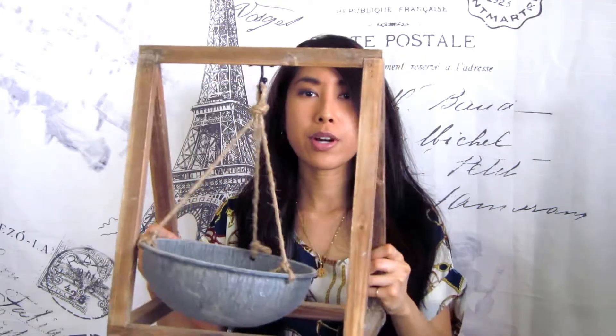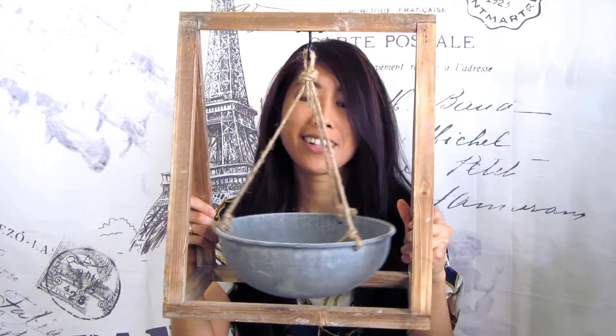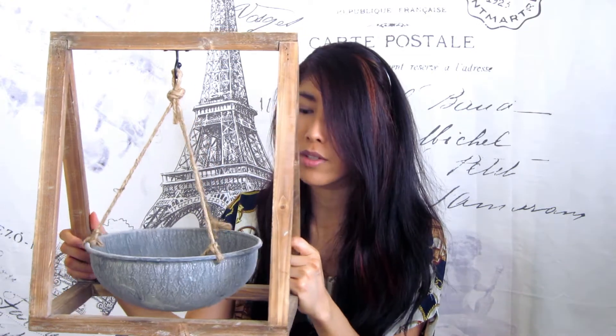My bedroom is bohemian and eclectic themes — similar to my steampunk living room, there are going to be a lot of industrial elements, wood textures, and things that look like they came from around the world. I found this item — I'm not quite sure what it is — but I like that this bowl just hangs here. If you have suggestions on what to put in it, like items to display or succulent plants, let me know because I haven't decided yet.